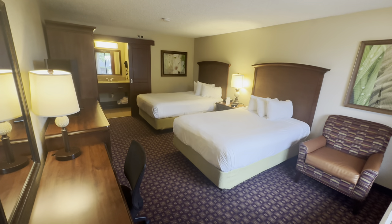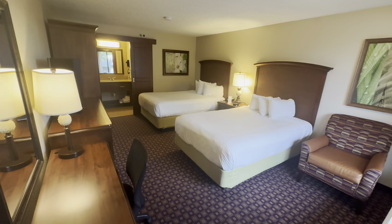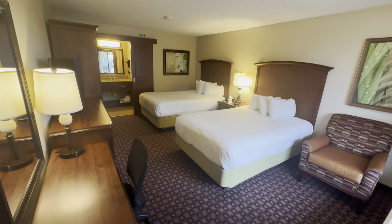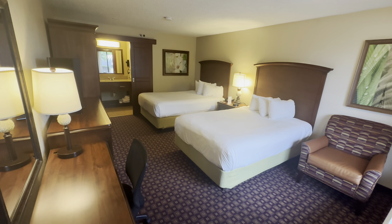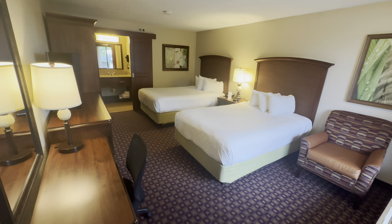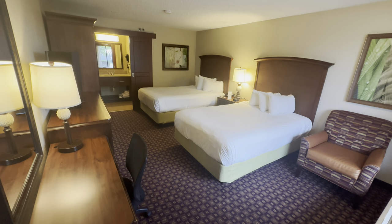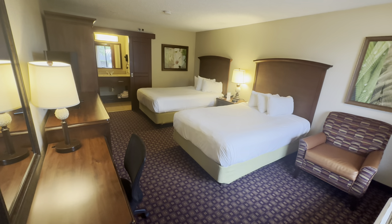Okay guys, time for a room tour. This is a deluxe double room with two double beds — this cost £63.55, which is great value for money. The price is the same whether you have four people staying, so a family of four for £63 for one night — not too bad at all. And this is a Saturday night.